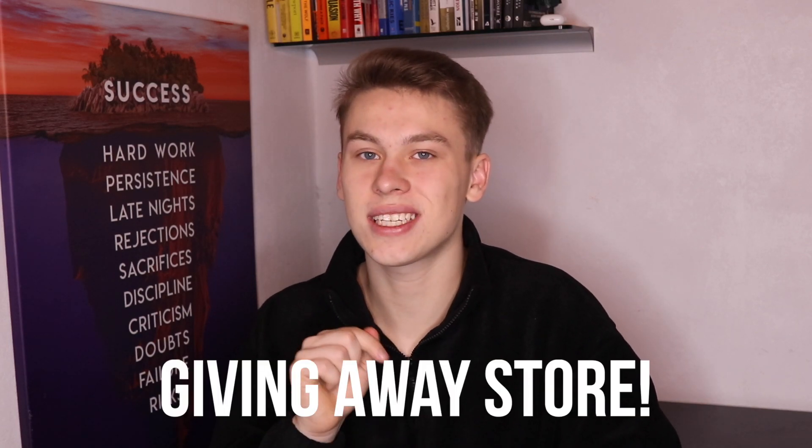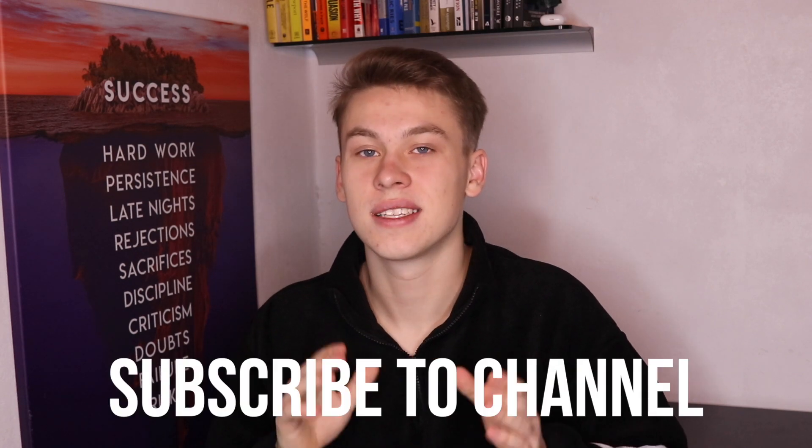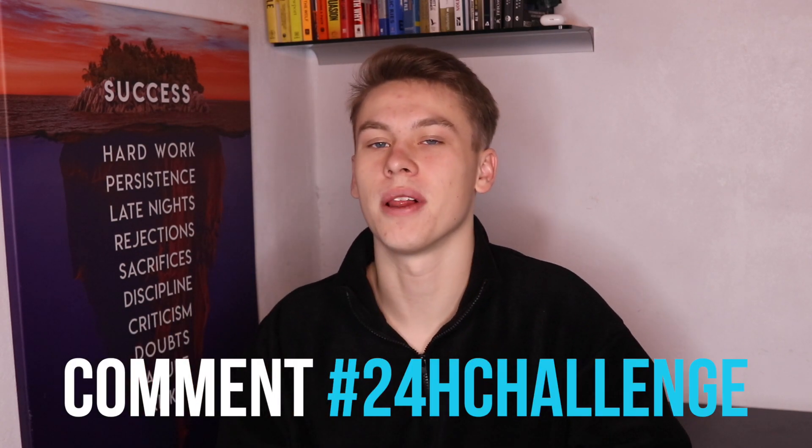Since we only have 24 hours, we're relying on influencers instead of Facebook ads. I'm also going to be giving away the store I'm setting up, along with a free consulting call. If you want a chance to win, like this video, subscribe, and comment '24 hour challenge' below. Let's dive right into the store creation process.